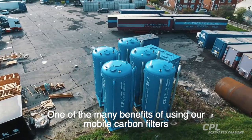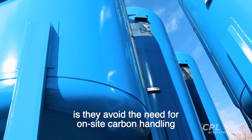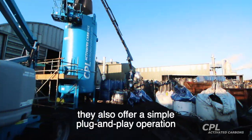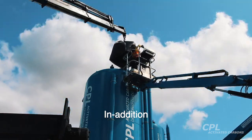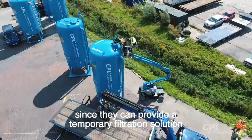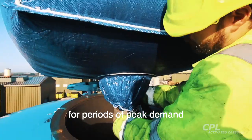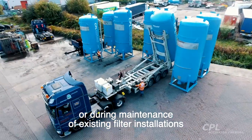One of the many benefits of using our mobile carbon filters is that they avoid the need for on-site carbon handling. They also offer a simple plug-and-play operation and avoid the need for capital expenditure on fixed filter systems. In addition, they provide the customer flexibility since they can provide a temporary filtration solution for periods of peak demand, for process trials or during maintenance of existing filter installations.